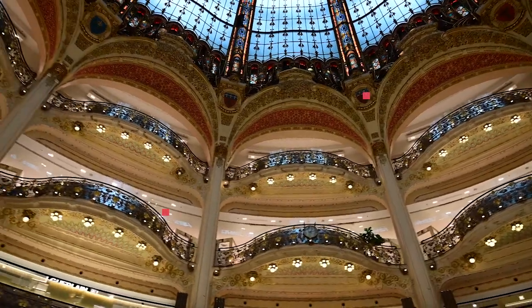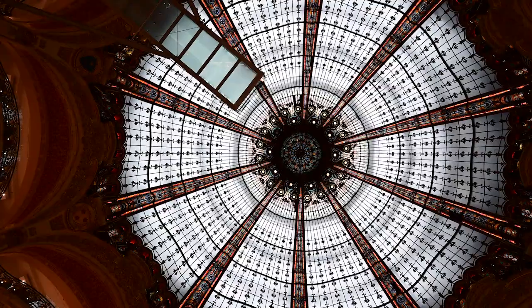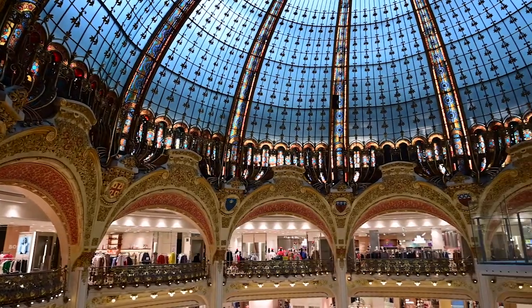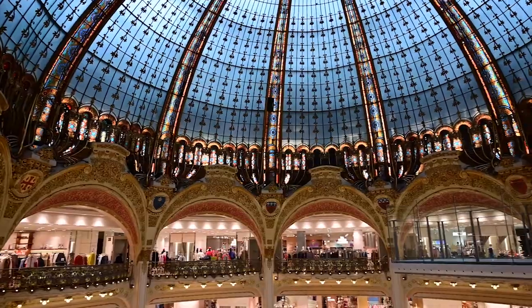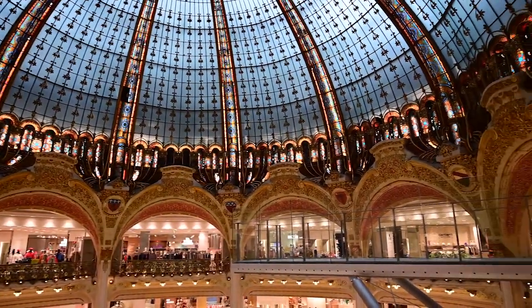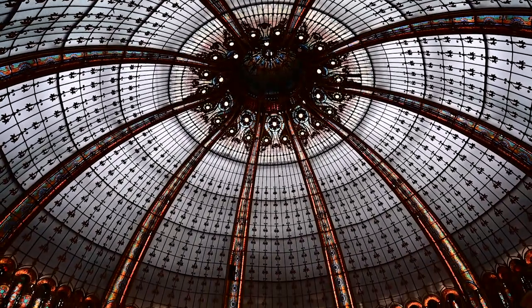A famosa cúpula da Lafayette foi construída em 1912 e projetada pelo arquiteto Ferdinand Chanut. Seu topo está a 43 metros de altura. Além de permitir a entrada da luz natural, a cúpula traz também monumentalidade e teatralidade para o espaço.